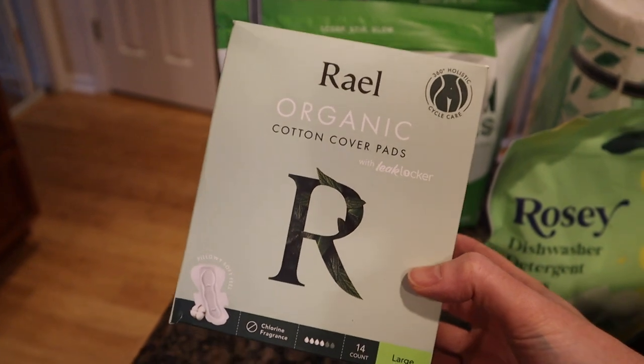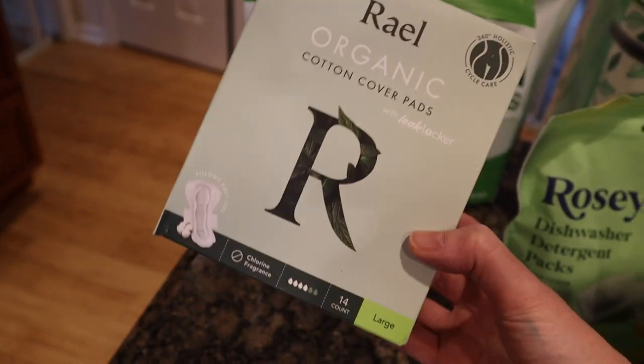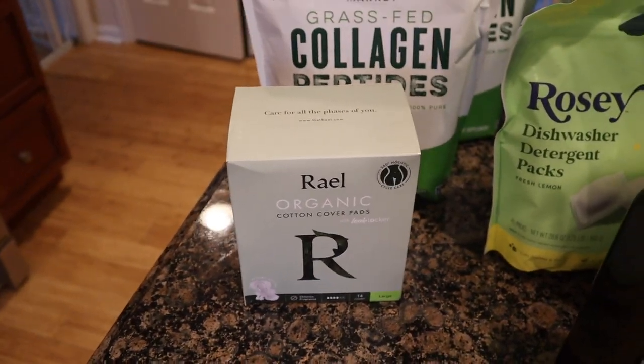My postpartum has come to an end so I needed to get some pads. I do use reusable ones, in case you wanted to know, but I like to have some disposables that are as organic as possible just for travel or whatever.